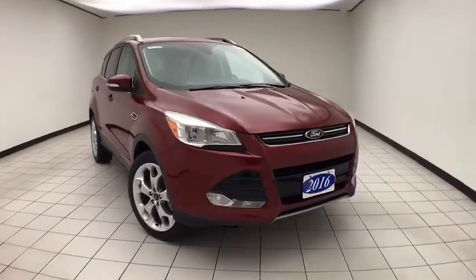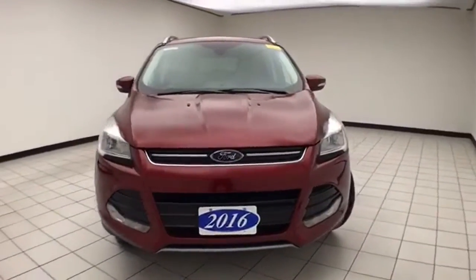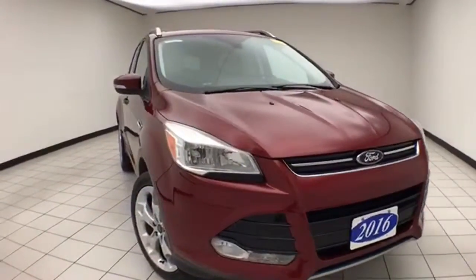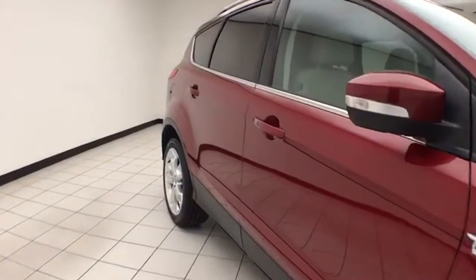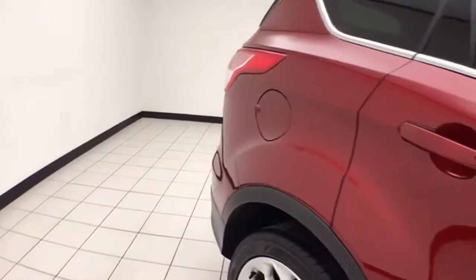Welcome to Chebogne Chevrolet Chrysler Center. Today's special is the 2016 Ford Escape Titanium all-wheel drive, stock number B9436A. 44,000 miles on this local trade, comes to us with a clean auto check history report. Ruby red metallic in color. You do receive the balance of the factory five-year 60,000 mile powertrain warranty.